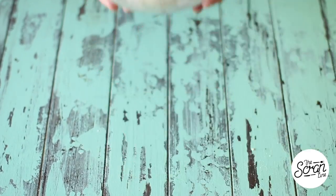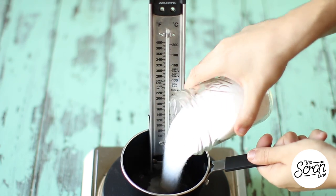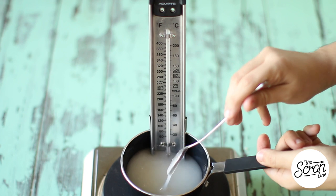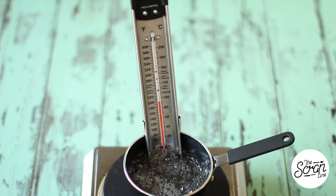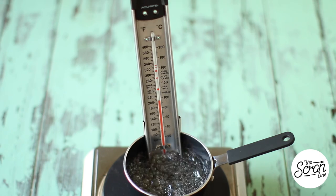Next we're making our syrup. In a saucepan add the water and sugar. I'm using a candy thermometer — I get asked every single time if you can make this without one. You can, there are ways — look it up on Google — but I prefer to use a candy thermometer because it's much easier to get an accurate temperature.